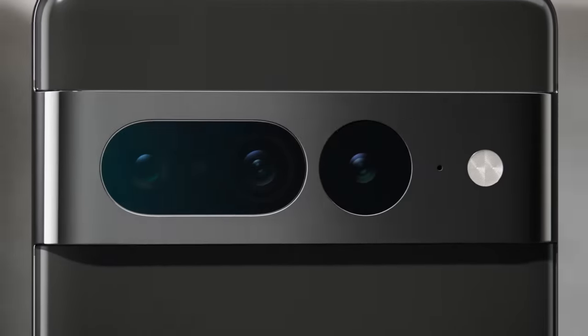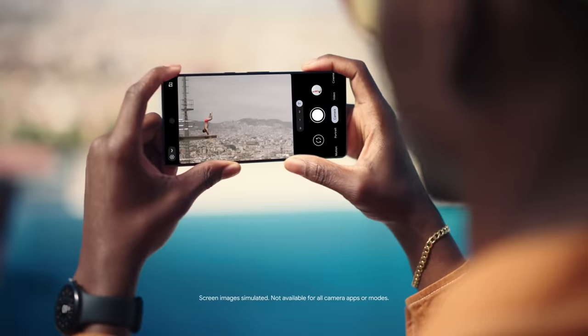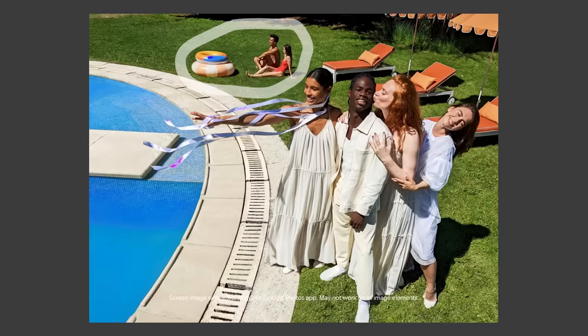With the Google Pixel 7 Pro, you see tiny details in Macro Focus. Get close-up quality with Super Res Zoom. Easily edit photos with Magic Eraser in just a few taps.